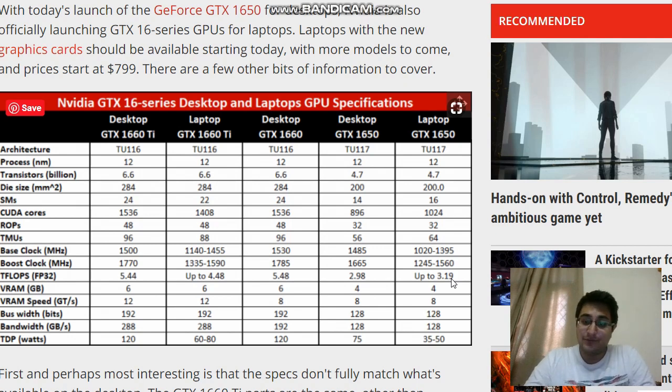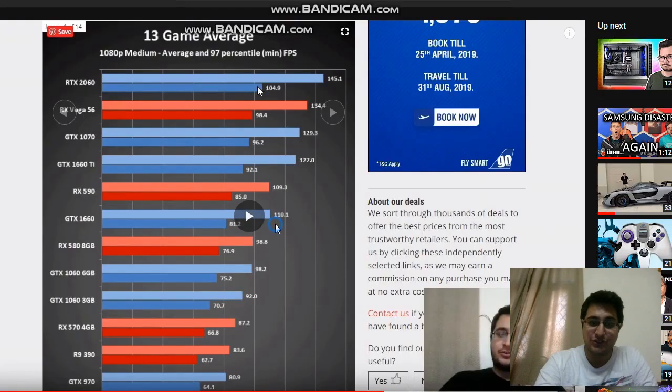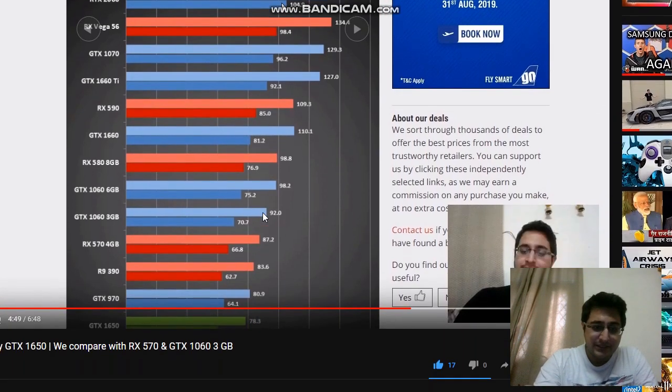That 8 to 10% gain is exactly what would be needed to at least come close to or match an RX 570 or a GTX 1060 3GB, which is really exciting — that's the gap we identified in our earlier comparison video. The 13-game average showed the GTX 1650 at 78.3 FPS versus 87.2 FPS for the competition, so that's around a 13–14% gap, meaning this laptop version can help close it quite a bit.